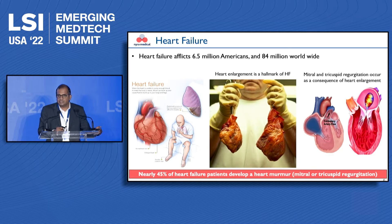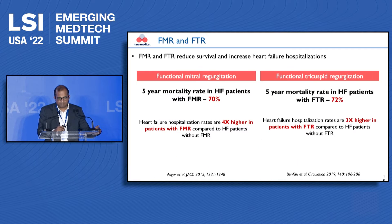Leaky valves reduce the efficiency of the pumping action of the heart, which increases metabolic demand and further accelerates failure. About 45% of heart failure patients have a heart murmur or leakage of the valves — especially of the mitral valve on the left side or the tricuspid valve on the right side. Patients with mitral or tricuspid regurgitation have a mortality rate of about 70% within five years compared to those heart failure patients who do not have these valvular problems.